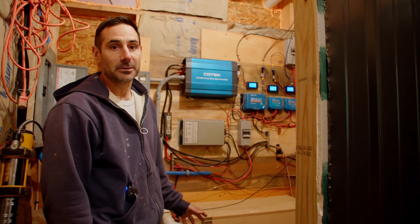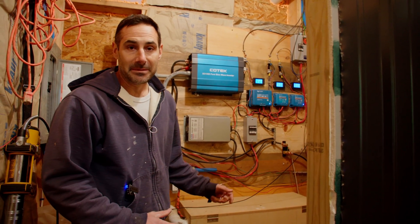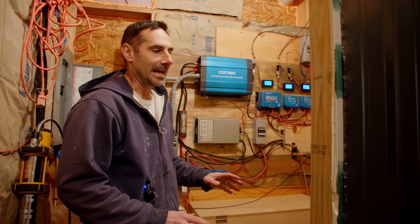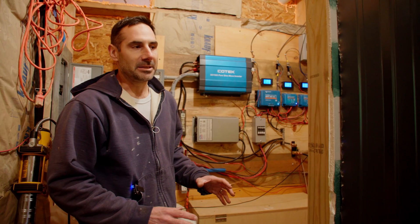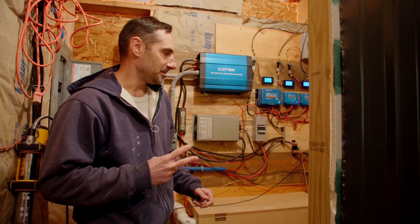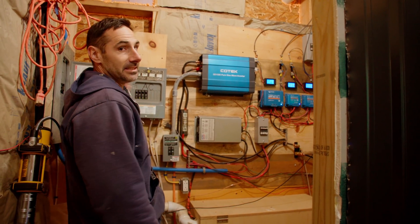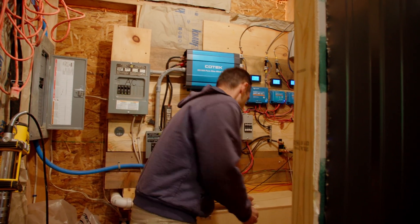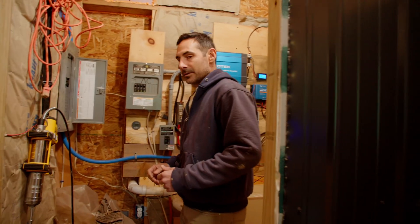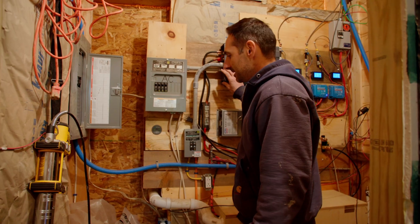We've also got to put a low voltage disconnect on here. The batteries have a BMS, but no matter the battery — no matter the lithium-ion battery — you should never rely on the BMS to be the cutoff. You should always have two levels of safety in terms of low voltage. So we're going to put a low voltage disconnect on the line that goes to all of my DC loads. Normally you might want to have an inverter that you can program a low voltage disconnect in.